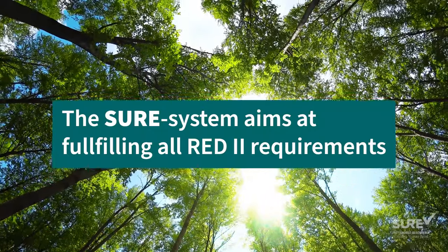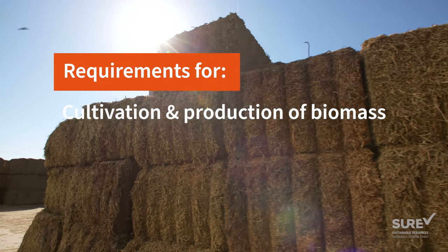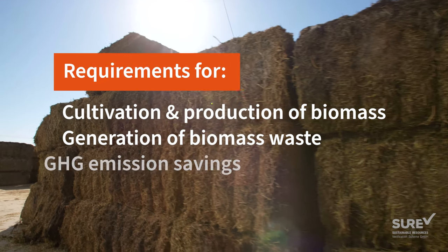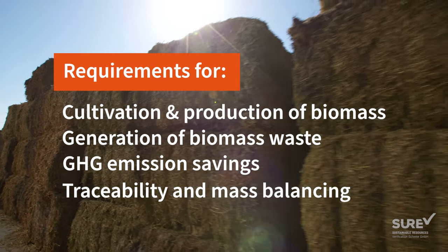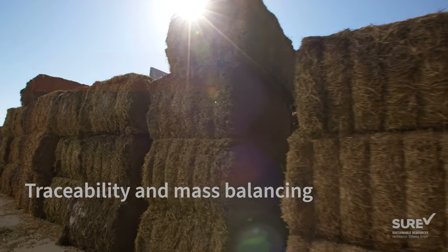Specifically, these are the requirements for sustainable cultivation and production of biomass, generation of waste and residues from biomass, GHG emissions savings, and traceability and mass balancing for continuous proof of origin of biomass over the entire production and supply chain.